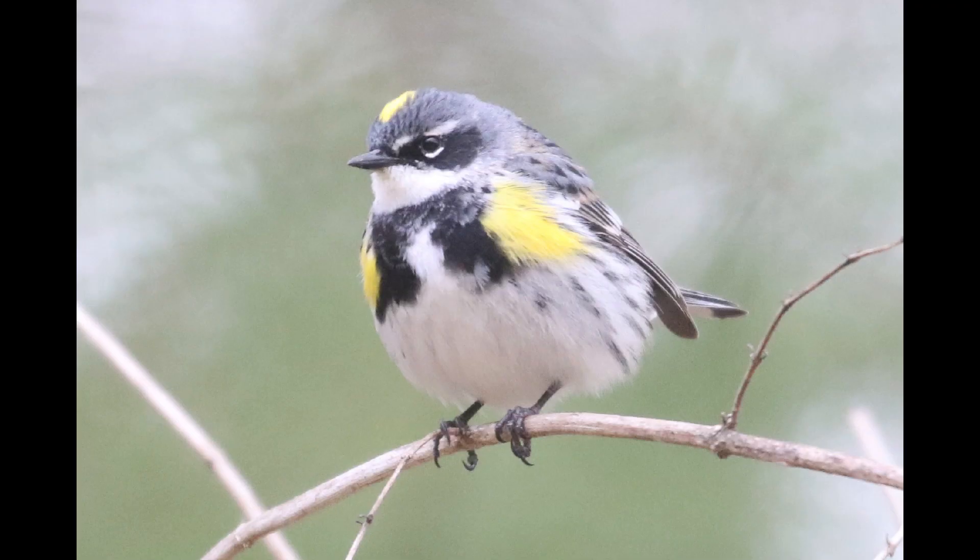If we compare to yellow-rumped warbler, eastern yellow-rumps don't have yellow throats, but rather have yellow shoulder patches and sometimes a yellow crown. And of course they have a yellow rump as well. The western Audubon subspecies do have yellow throats, but they also have the rest of these features. The shoulder patches especially would be a good way to rule out yellow-throated warbler on something like this.